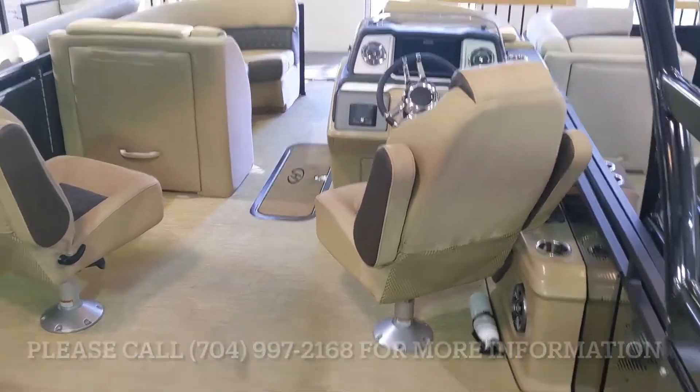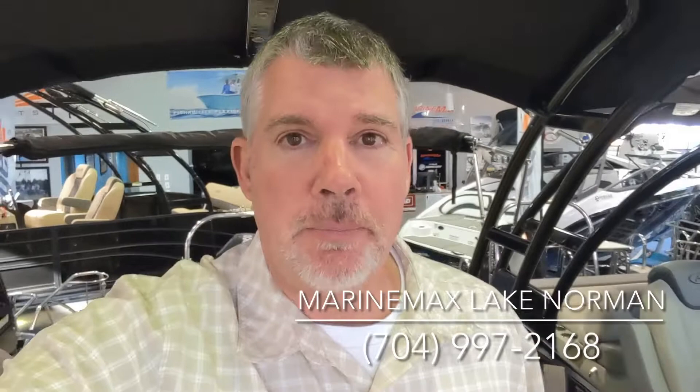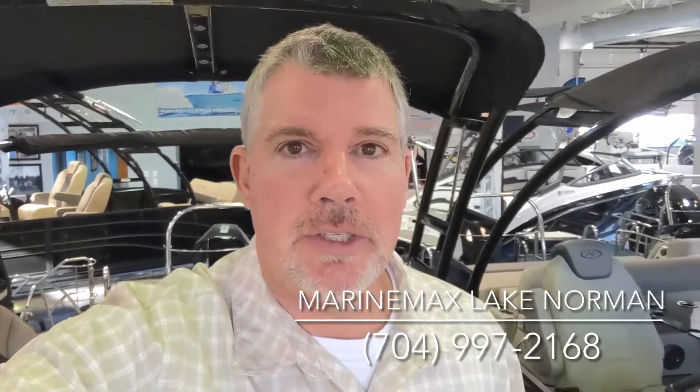Very nice layout on the 250 Sunliner. Come by Marine Max Lake Norman and see me. Again, I'm Jim Pinkham at 704-997-2168. Look forward to seeing you.